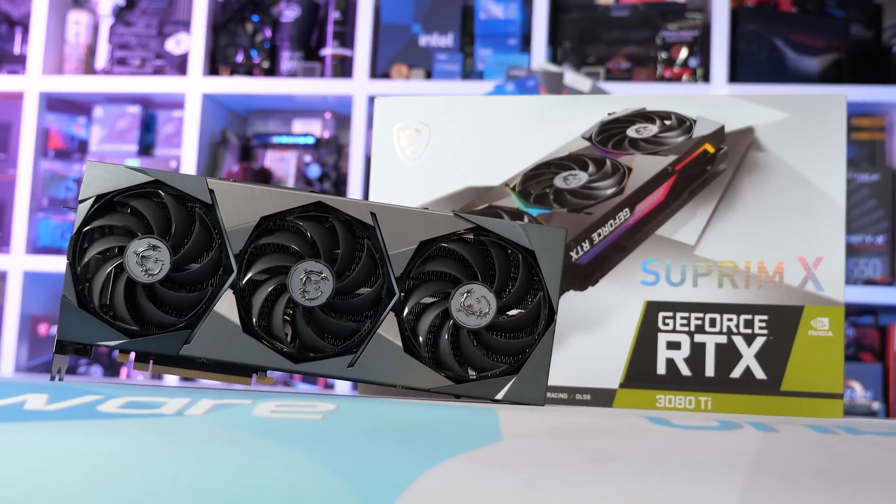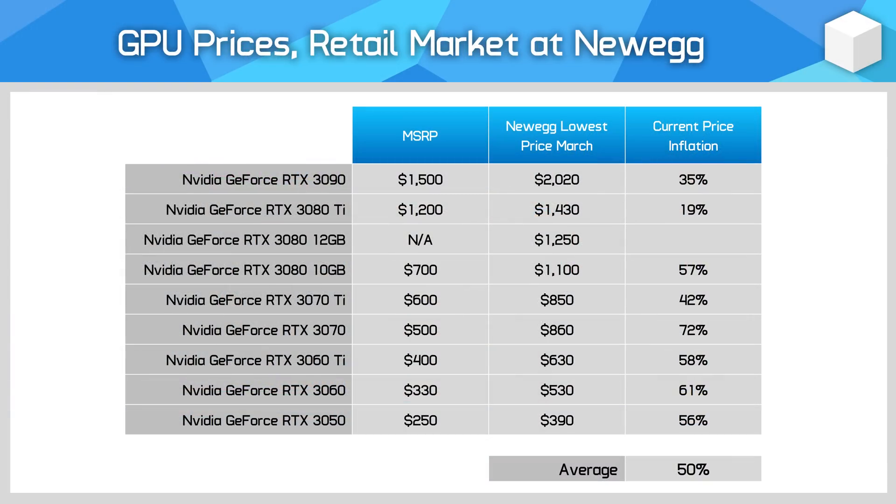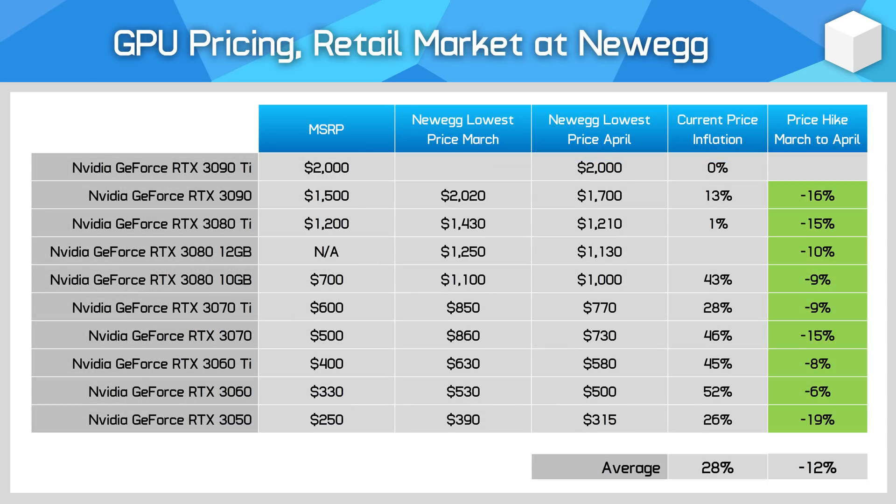Retail pricing at stores like Newegg continues to fall. For Nvidia GPUs last month, the average was sitting at 50% above MSRP for the cheapest in-stock models. In April that figure has dropped to just 28% above MSRP, thanks to a 12% drop in pricing month on month.